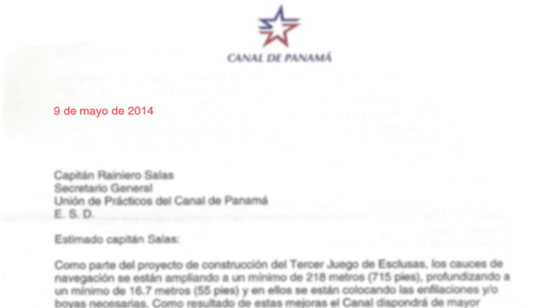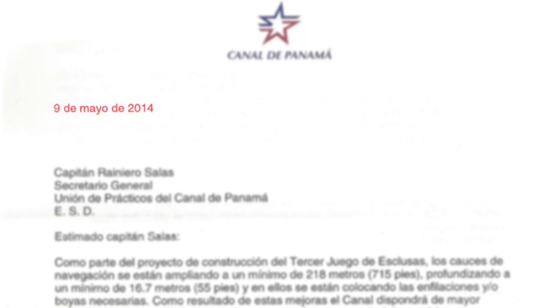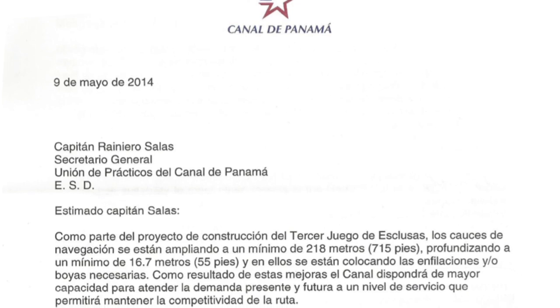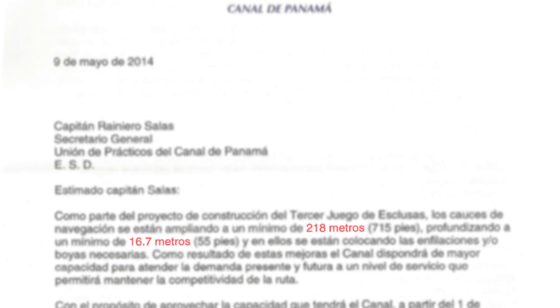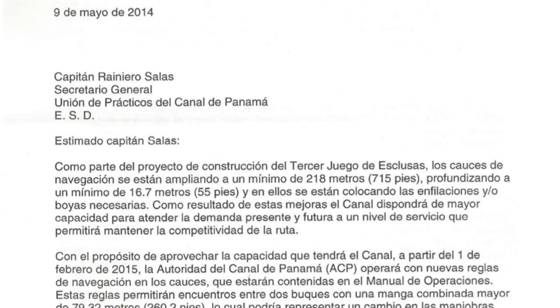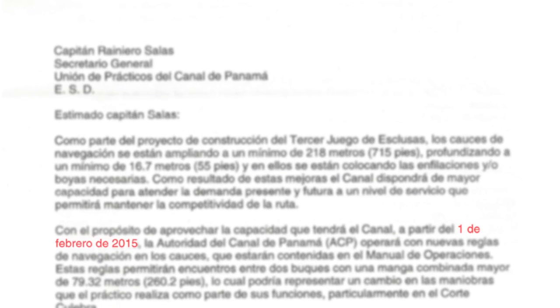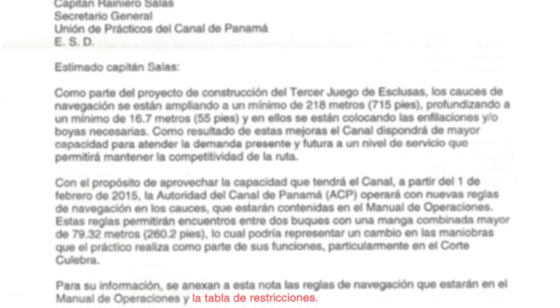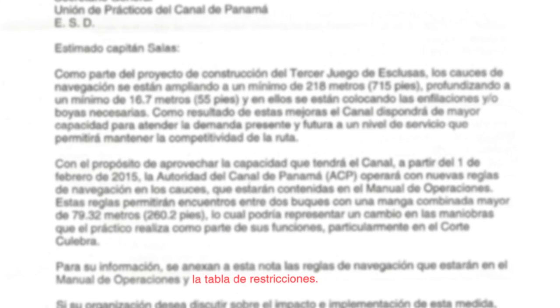On May 9, 2014, the Panama Canal pilots received an official notice from the ACP's Executive Vice President of Operations, Mr. Esteban Saenz. The purpose of the document was to inform the pilots that on February 1, 2015, the ACP would operate with a new set of regulations for channel navigation in the Panama Canal.